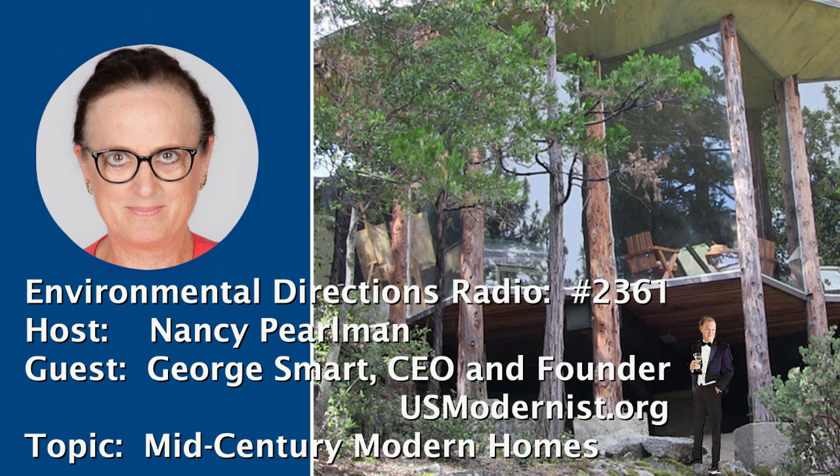Environmental Directions with Nancy Perlman continues with further discussion of the world's critical ecological issues. For more information, you may call 310-559-9160, or go to www.ecoprojects.org.